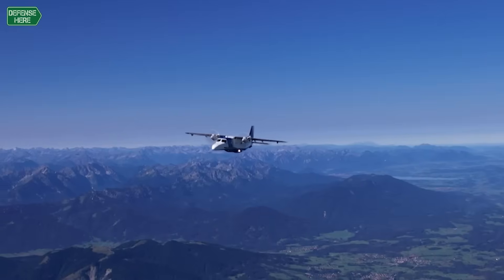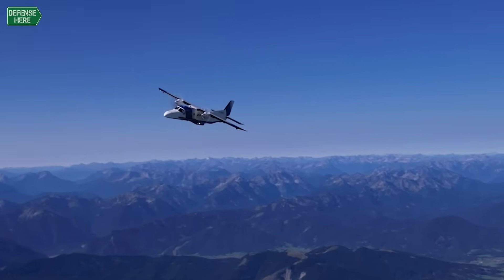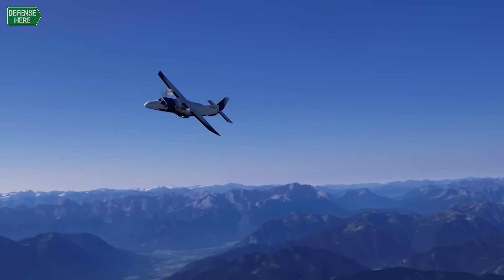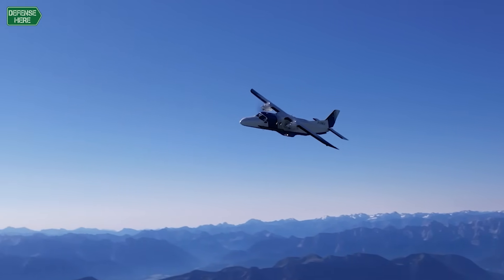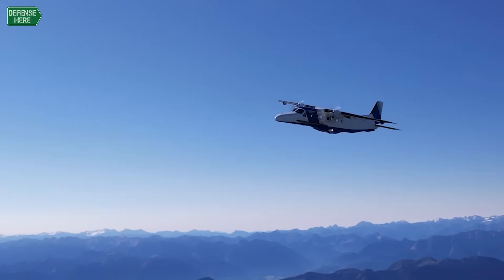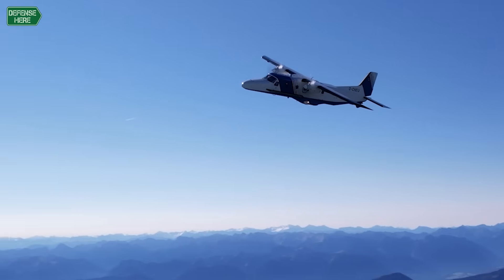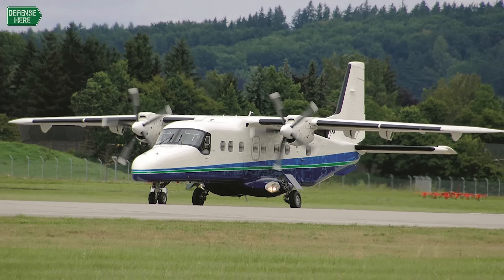The Bangladesh Navy is operating four of our aircraft. The same in Thailand — the Royal Thai Navy is operating seven aircraft for their border patrol and maritime surveillance programs. We also have one customer in Japan commuting from Tokyo to the Japanese islands in pure passenger transport.